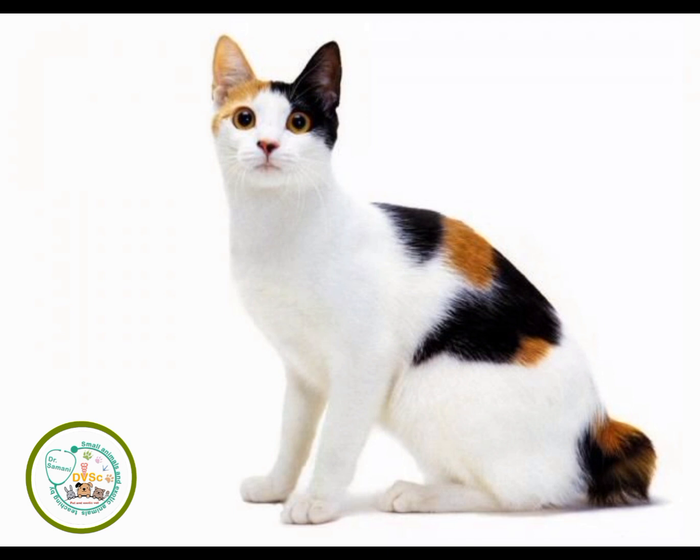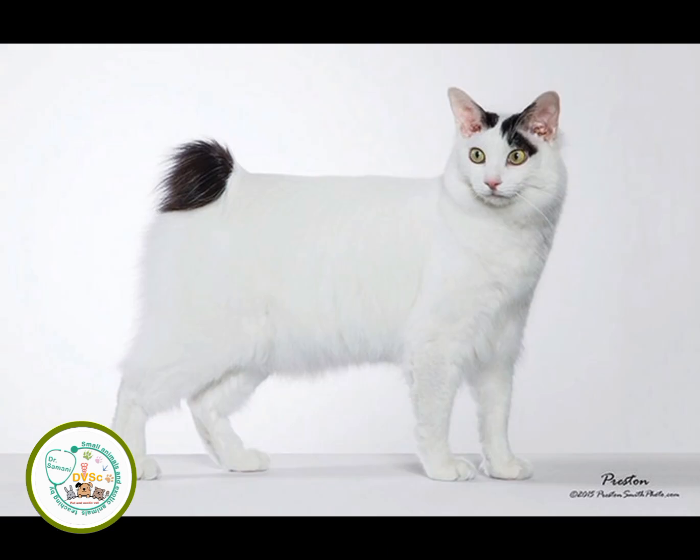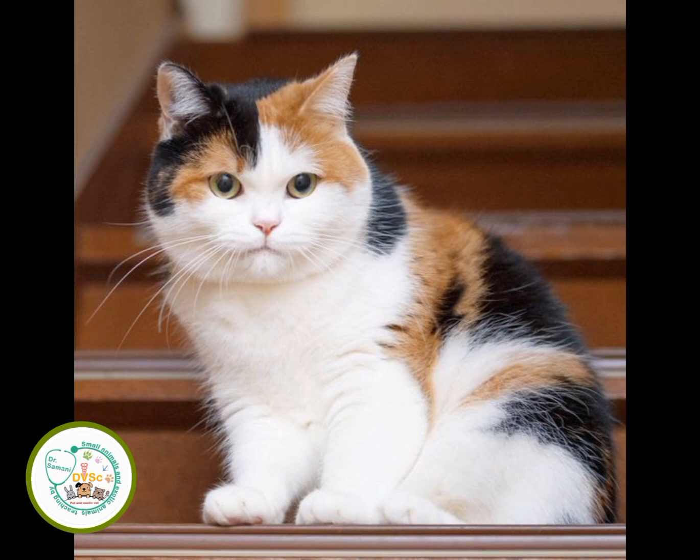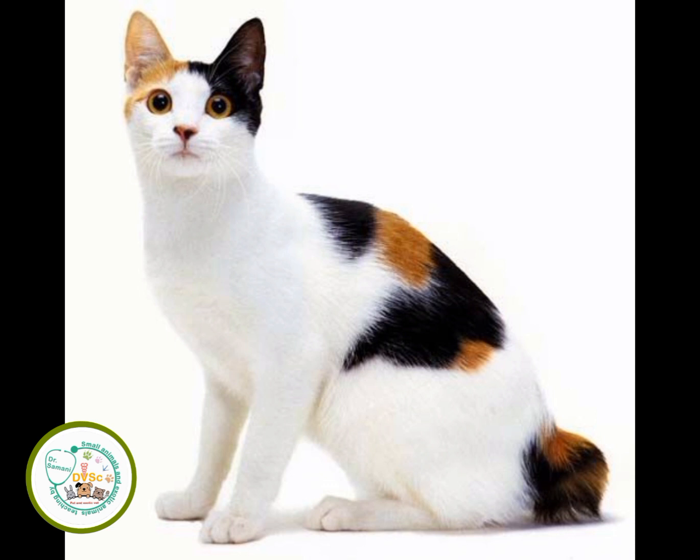Cats were not only royal pets but also protected sources of grain and profitable silkworms, both of which were threatened by rodents. Covered in three colors — red and black on a white background — bobtails are popular symbols of good luck.